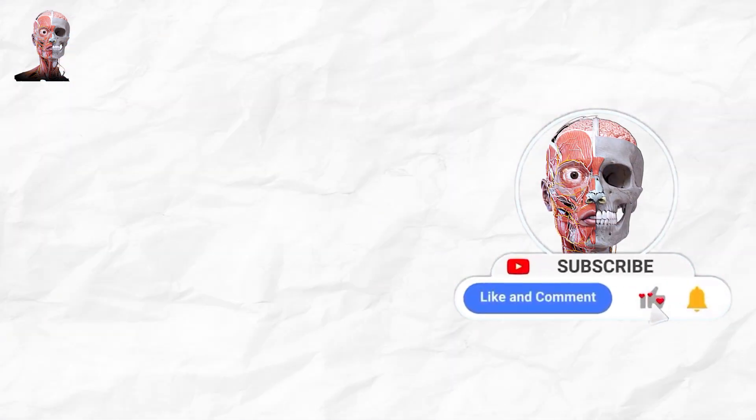If you enjoyed the video, don't forget to like, comment, and subscribe to Smart Doctor.